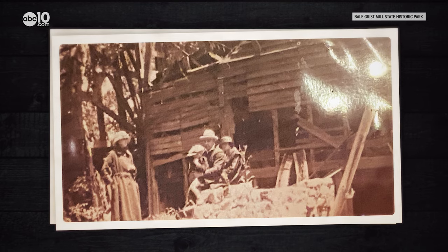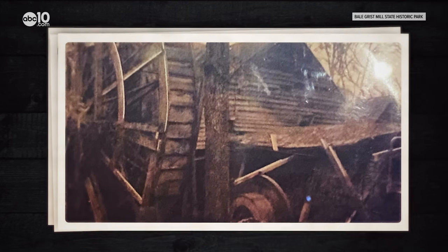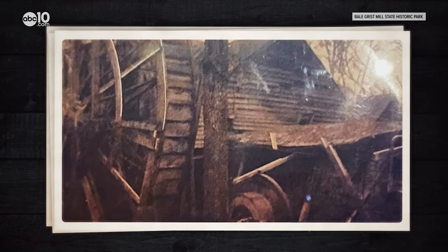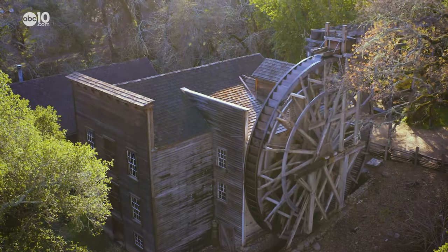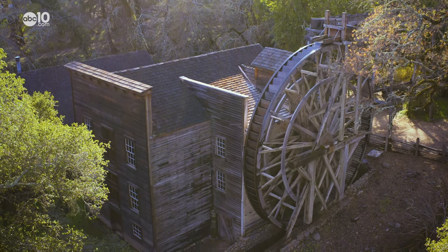In 1925 the mill became a historic landmark. Since then the mill has been repaired and restored a number of times, so tourists can be put to work grinding grain like it was done in the old days.